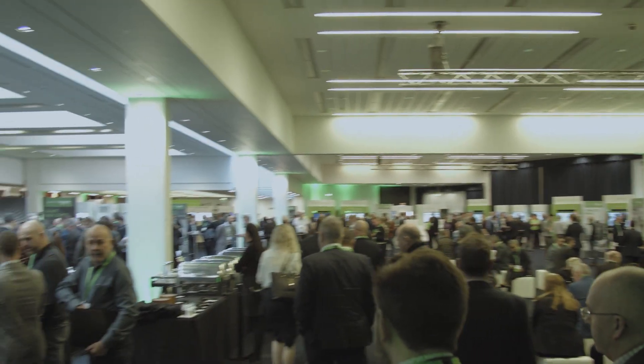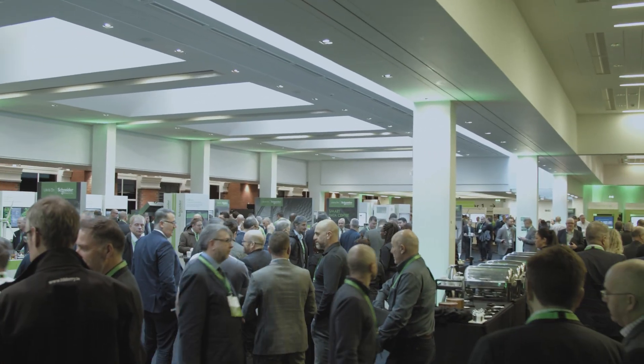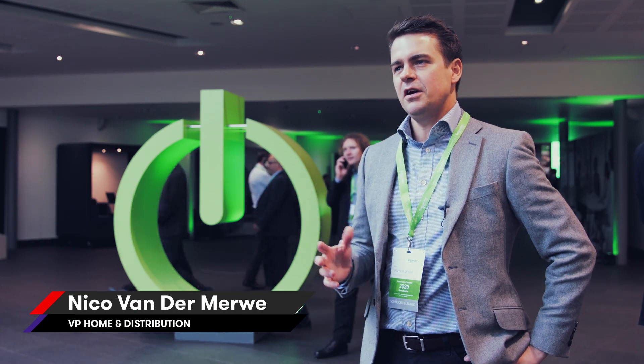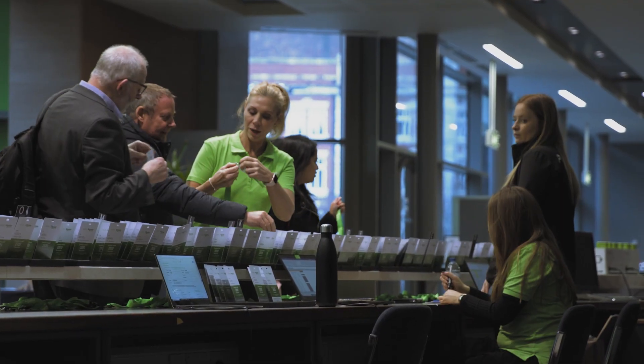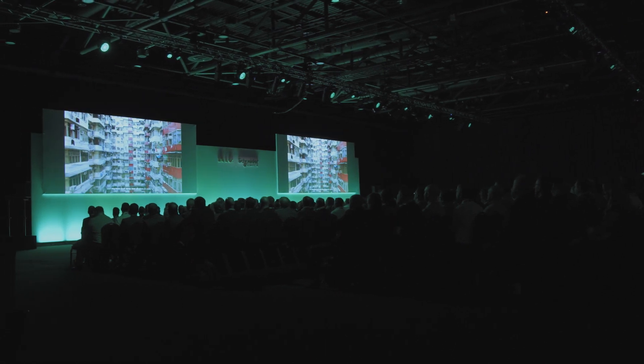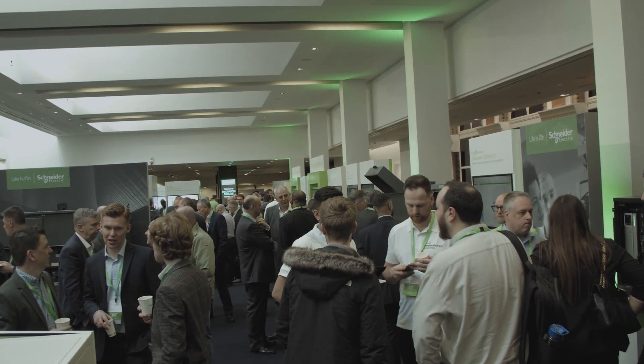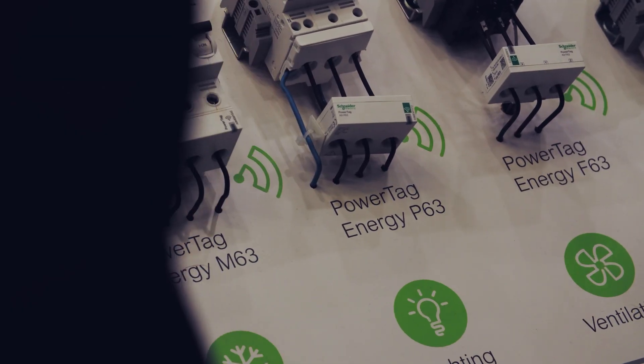You are here today at our innovation summit in Manchester. It's an interesting concept that we deploy globally. The innovation summit is where we really gather all the stakeholders of the industry, where we showcase the greatest technologies on how to address topics in the energy management field and in the automation field.